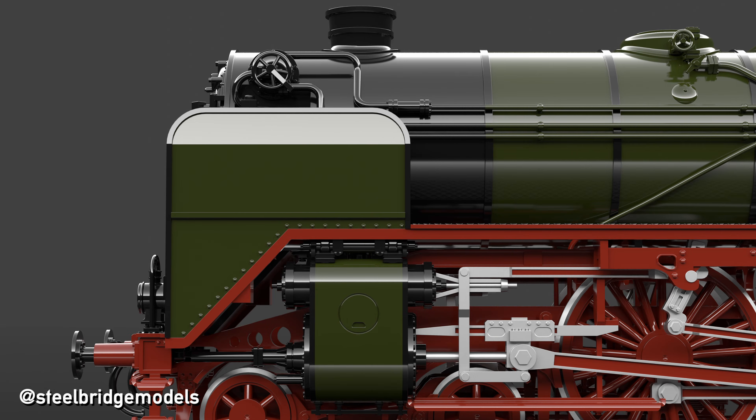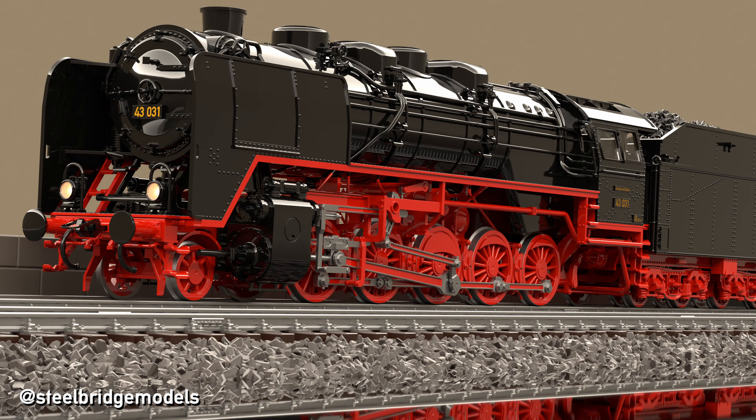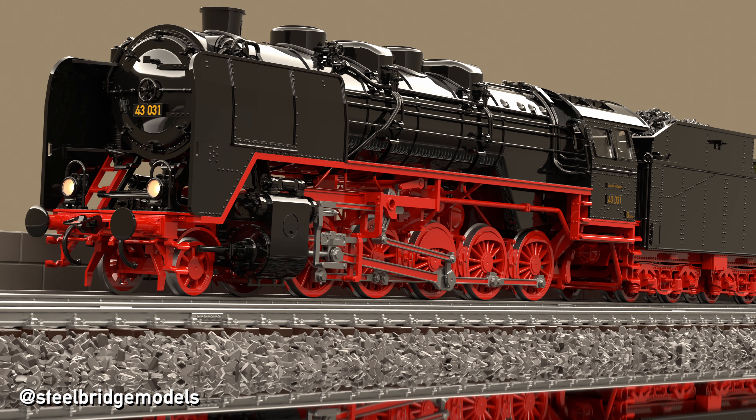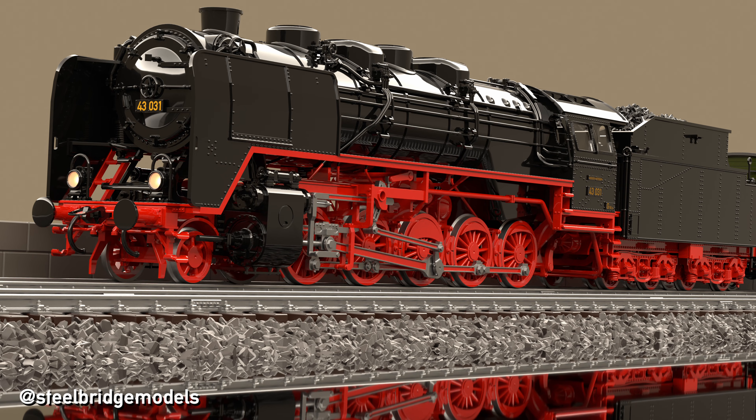The first smoke deflectors fitted on German locomotives in the mid-1920s were fairly small and simple in their shape, but proved insufficient as locomotives kept growing, leading to the much larger smoke deflectors commonly found on their standards. While various types were also trialled on goods locomotives, it was initially decided against them, as the lower speeds didn't make them necessary.